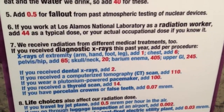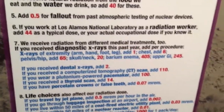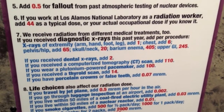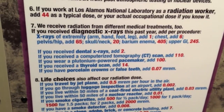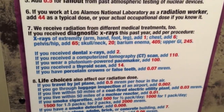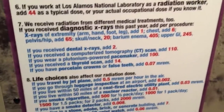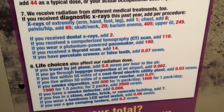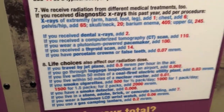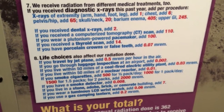Any x-rays? I've had skull and neck, so plus 20. And dental — add 2. Porcelain crowns or false teeth? Don't have that. Life choices: jet plane per hour. Within 50 miles of a nuclear reactor. If you live in a stone, adobe, brick, or concrete building, add 7. Gas camping lantern, LCD wrist watch — whatever.